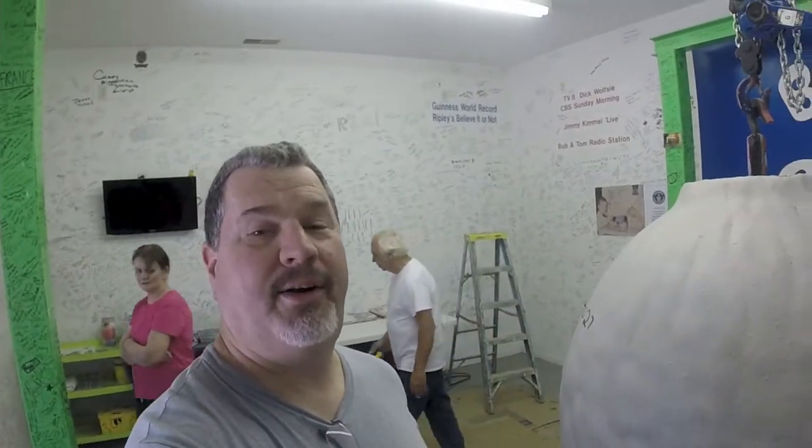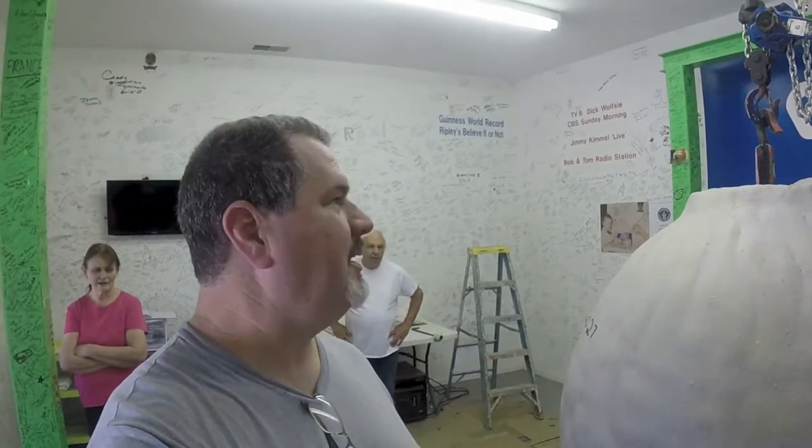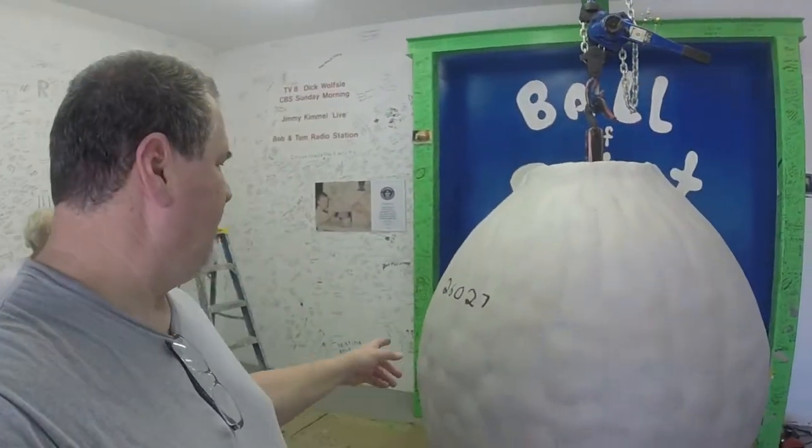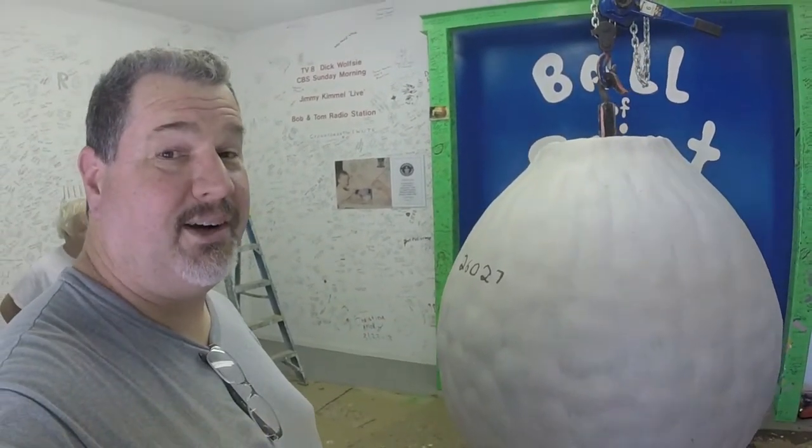Hey everybody, I'm here at the world's biggest ball of paint. We're in Alexandria, Indiana, and I'm here with the owners, the Carmichaels. I am going to be painting this big ol' ball. This is layer number 26,027, so let's get started.